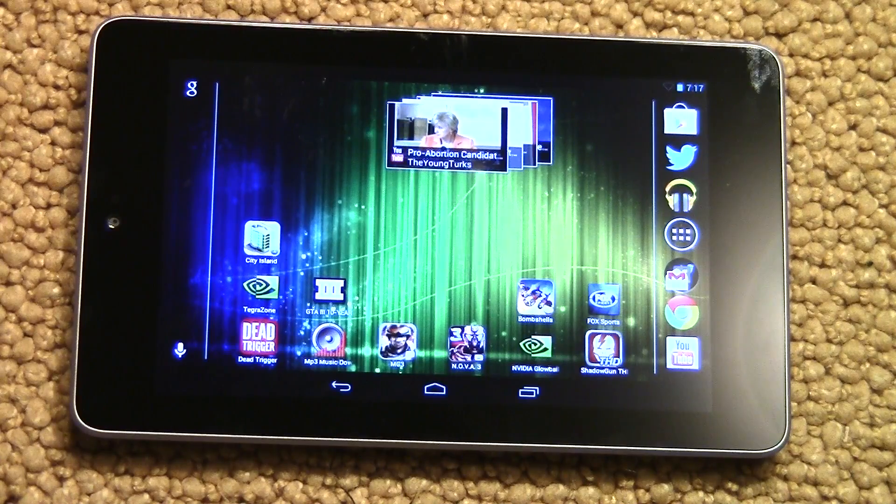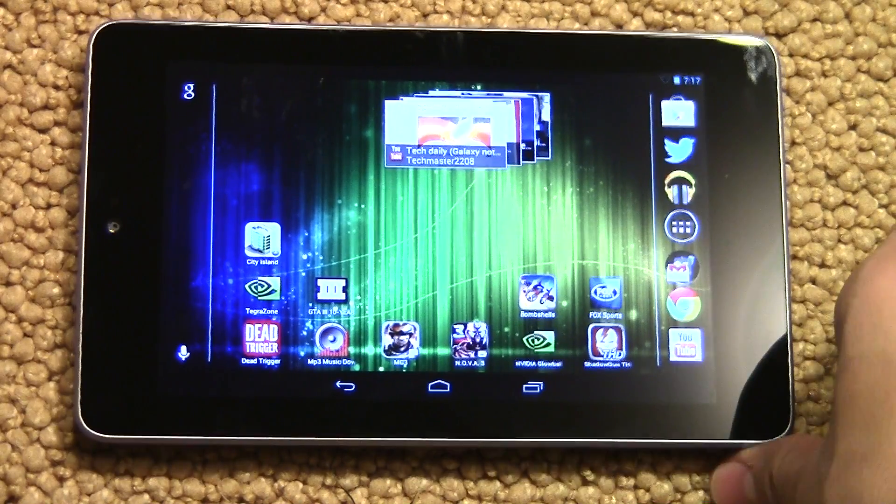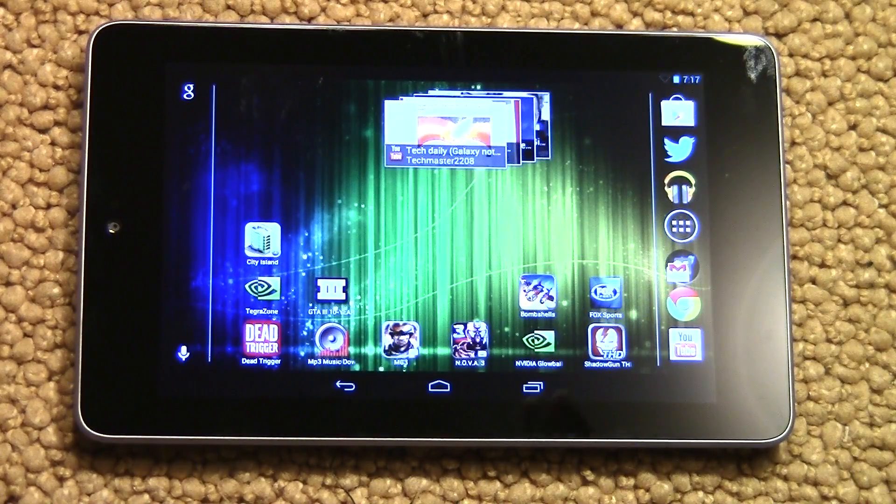Here is the Nexus 7, and as you can see it is in portrait mode right now. It's a really nice feature that they added — I don't know why they didn't just add this when they released the tablet. But now we have portrait mode, so if you have the Nexus 7 this video is pretty important.